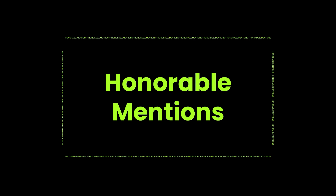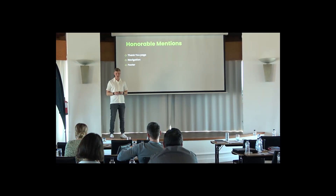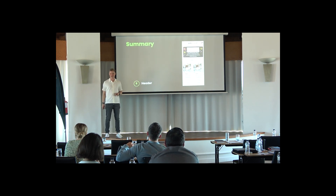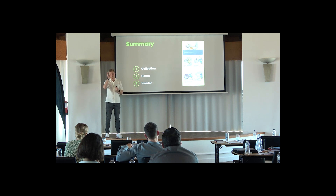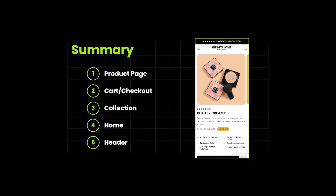Before I'm done, we have a few honorable mentions: the thank you page, the navigation, and the footer — parts of the website we also use for A/B testing. Quick summary: header page, ideal for discounts, countdowns, and events; homepage, like the window of your store; collection pages, help users overcome the paradox of choice; cart and checkout, important to help users know it's the right decision to finish their buying process; and last but not least, the product page — this is really where the magic happens.